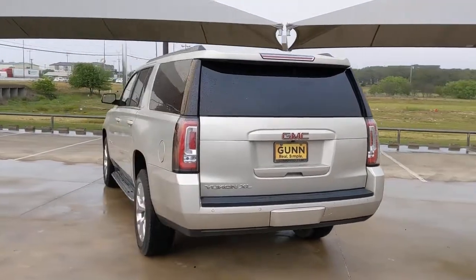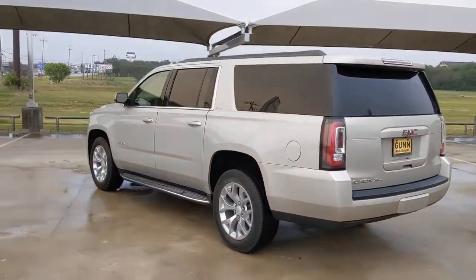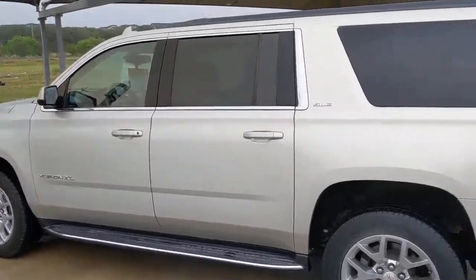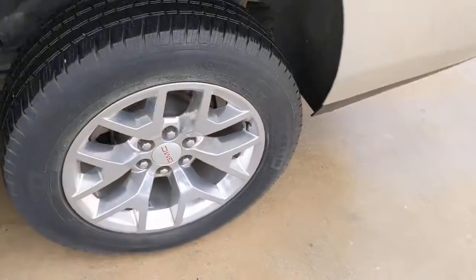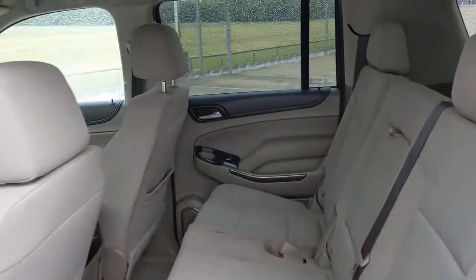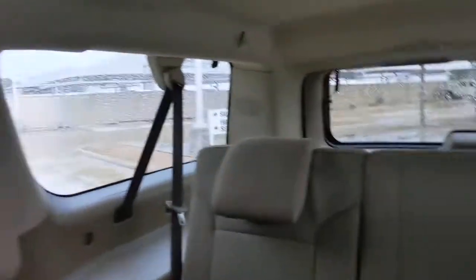These are just some of the great options this vehicle comes with: keyless entry, backup camera, fog lamps, remote engine start, premium sound system, satellite radio, heated mirrors, power passenger seat, Bluetooth connection, rear AC.